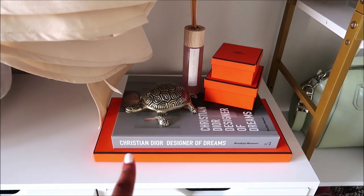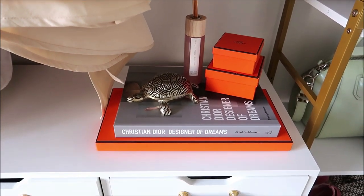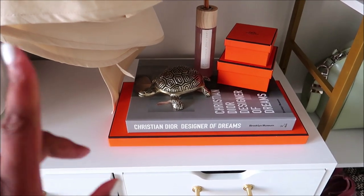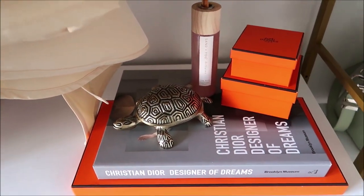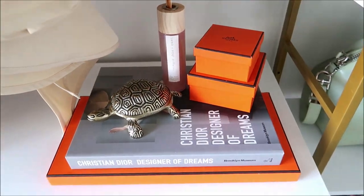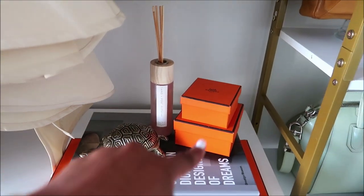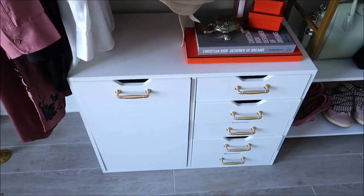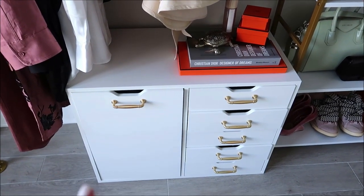Up on top I have a Hermès box, my Christian Dior Designer of Dreams catalog — I went to that exhibit in Brooklyn for Vlogmas, I'll link that vlog below — a turtle that a friend gave me where I can keep money or jewelry, a diffuser from HomeGoods, and some Hermès jewelry boxes.